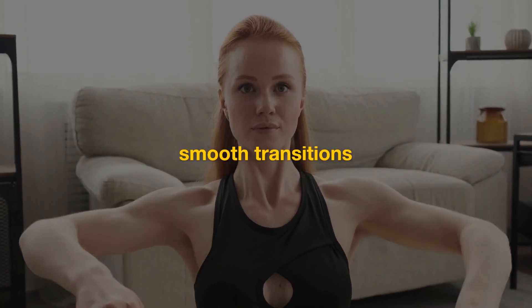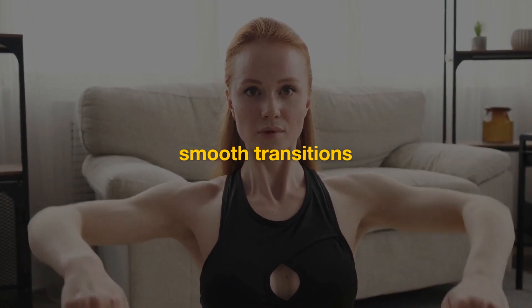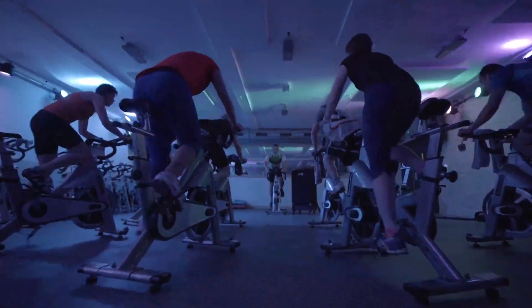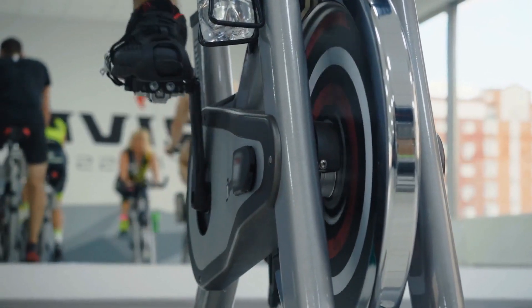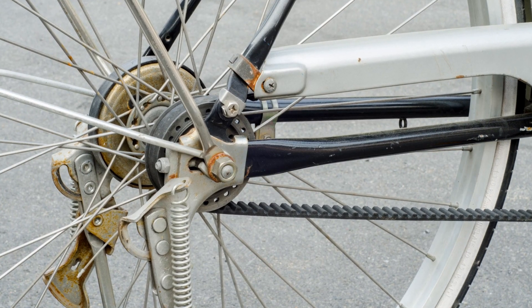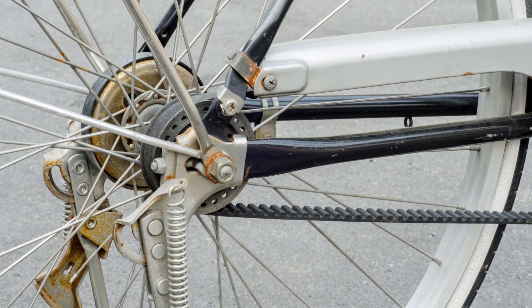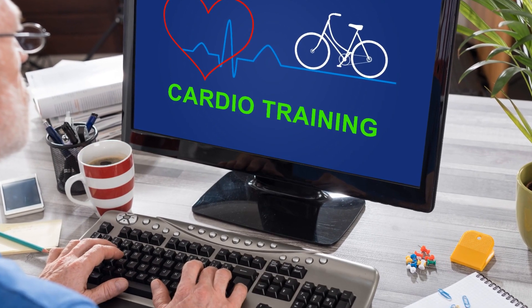Experience smooth transitions with the 25 levels of motorized magnetic resistance, controlled via the console for a seamless workout. The 20-pound flywheel ensures a consistent and natural cycling motion, while the belt drive system promises a quiet, maintenance-free experience.